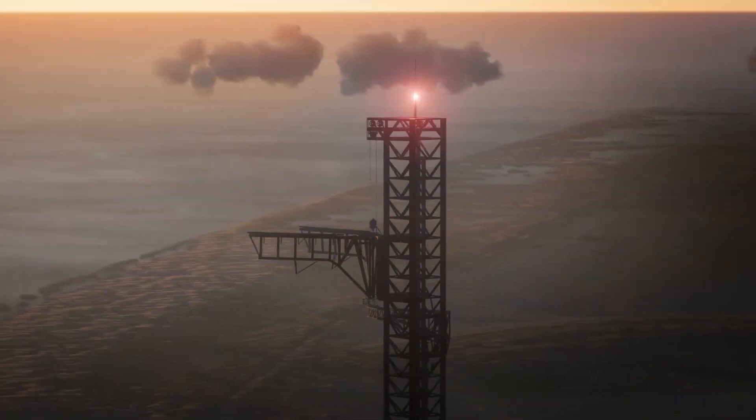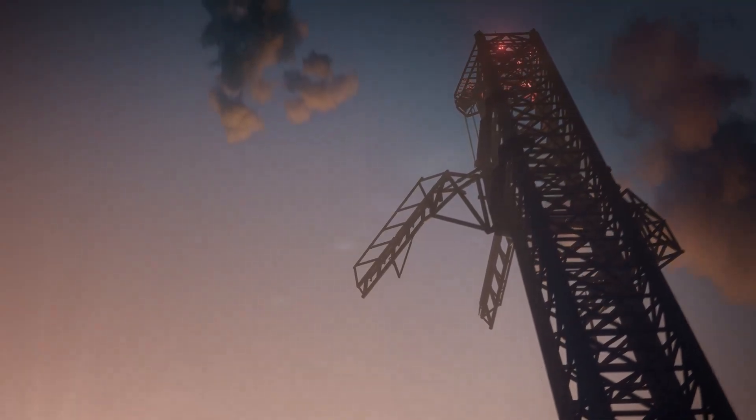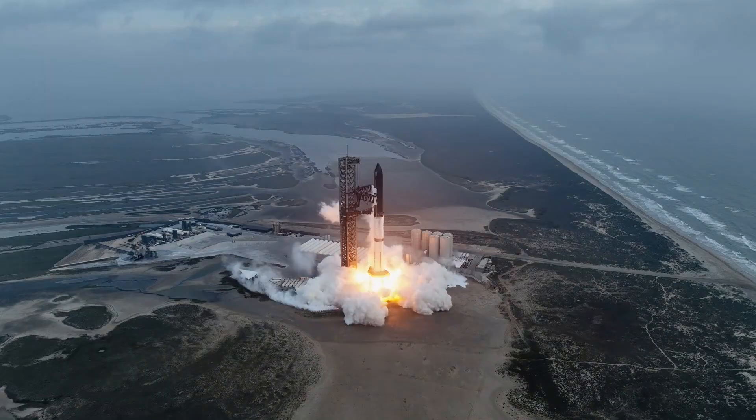Not only that, but they're also hinting at plans to catch the booster with the launch tower chopsticks as soon as a few more test flights. Here I'll go more in depth into the new update, Starship's upgraded variant, upcoming plans, and more.